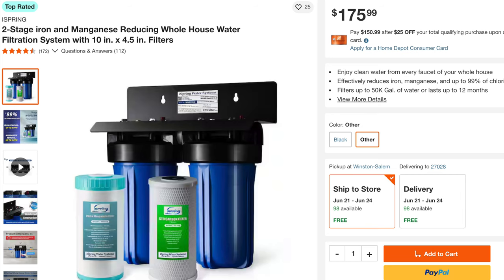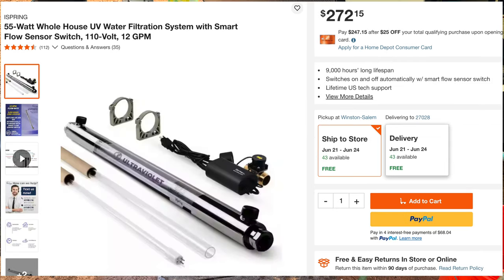So I figured, let's figure this out. What can I do for 500 bucks? And the answer is this — I can get some crazy filters.